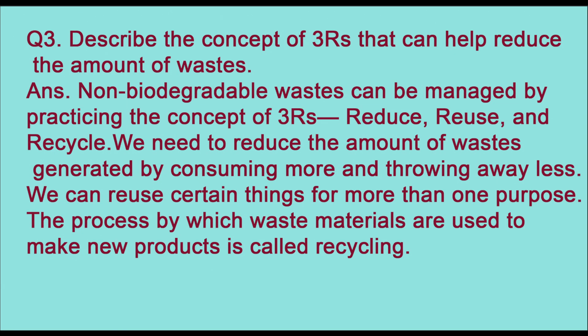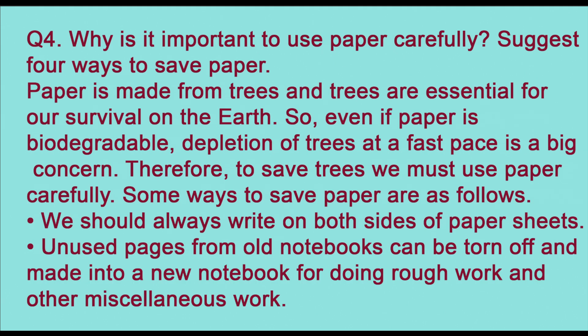Question three: describe the concept of the three Rs that can help reduce the amount of waste. Non-biodegradable waste can be managed by practicing the concept of three Rs — reduce, reuse, and recycle. We need to reduce the amount of waste generated by consuming more mindfully and throwing away less. We can reuse certain things for more than one purpose. The process by which waste materials are used to make new products is called recycling.